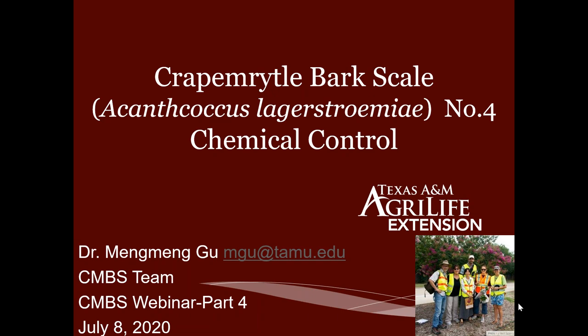I was going to use this picture, but since we have the webcam you can see Dr. Mike Merchant and Erfeng. This was our whole CMBS team when we first started back in 2014 or slightly before. This is Mike Merchant, this is Erfeng — see how tall Erfeng is — and this is Susan, who is part of the Crepe Myrtle Trail in the city of McKinney.